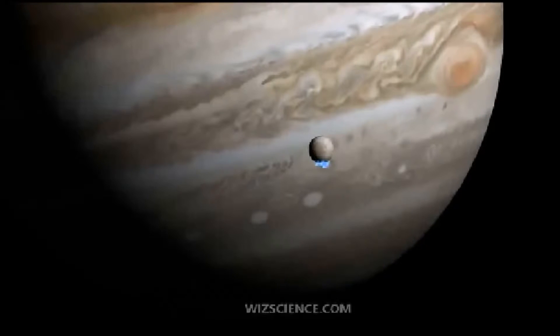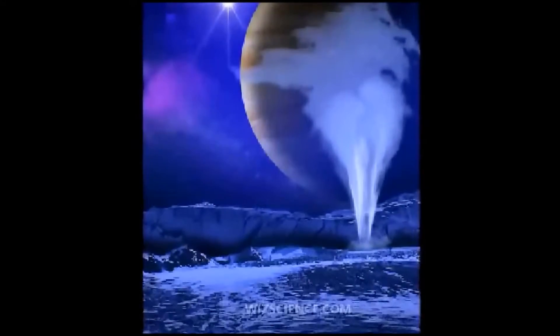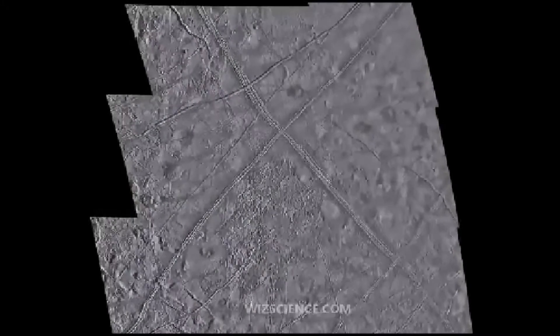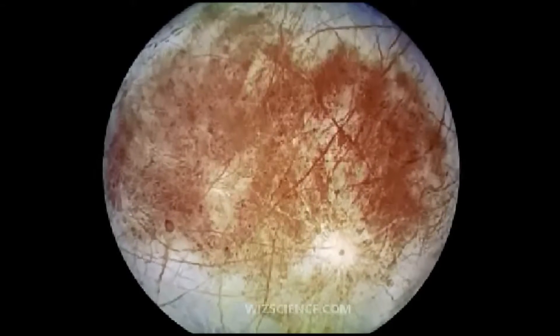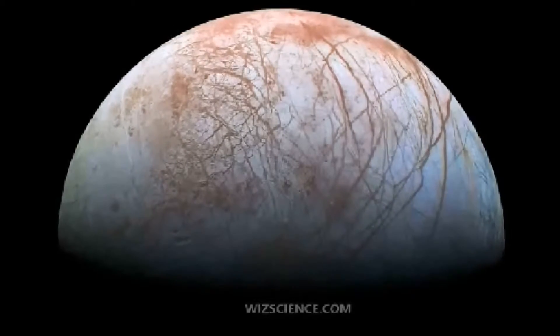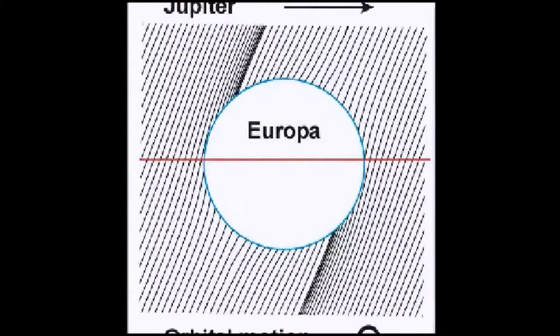Is this the solar system's best bet for alien life? The 1,900-mile-wide, or 3,100-kilometer, Europa is covered by an ice shell perhaps 50 miles or 80 kilometers thick, but underneath this crust is thought to lie a huge ocean of liquid water about 12 miles or 20 kilometers deep. At least five other moons in the solar system — the Jovian satellites Ganymede and Callisto, Saturn's Enceladus and Titan, and the Neptune moon Triton — are believed to harbor such subsurface seas.